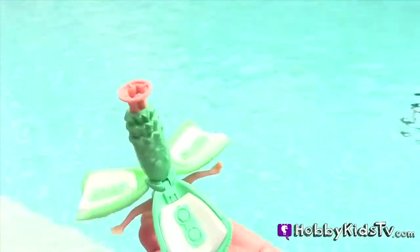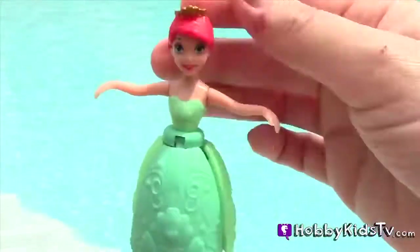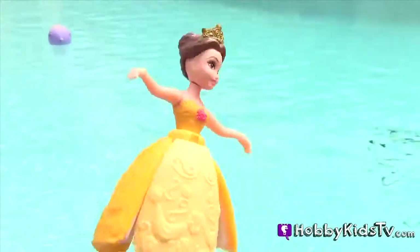Her dress is designed to float. When you turn her upside down, there's a foam inside, and that's what makes her float. You can put her little feet onto the dancing paddle, which we'll see in a bit. Here's Rapunzel. Here's Belle. And here's Cinderella.